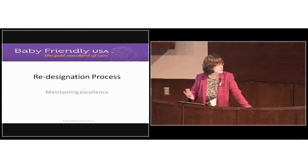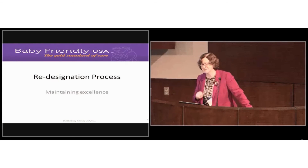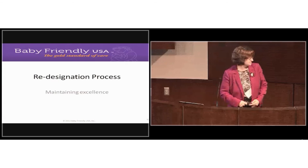We have a redesignation process we'll talk about another time. Thank you all.